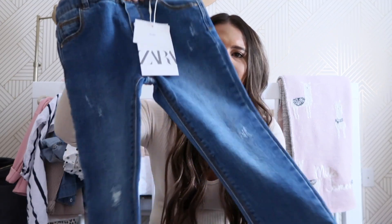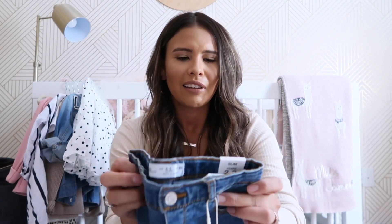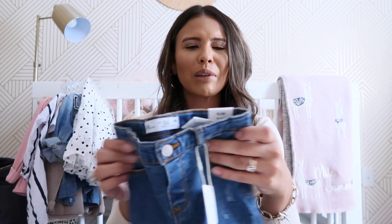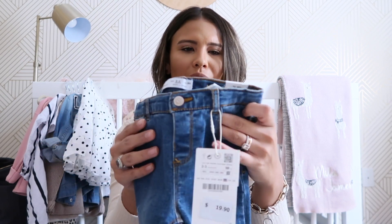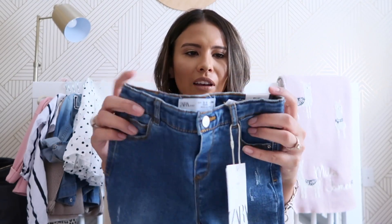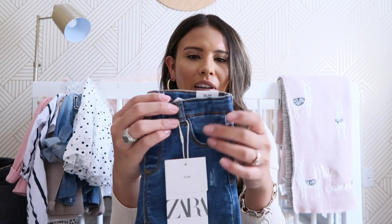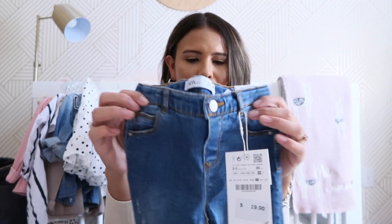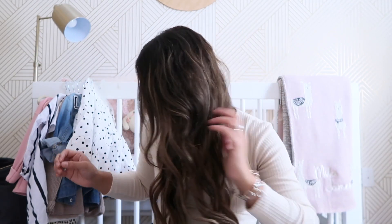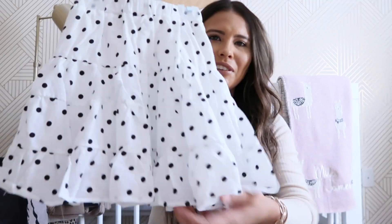I just picked her up some more little jeans from Zara last time we were there. I feel like they outgrow jeans really quickly — she didn't get to wear a whole lot of hers from last year. When they're really young jeans can be a little uncomfortable, but now she's at the age where she'll be able to wear them a lot more this fall. These are from Zara for $20. They run a little bigger, so these are the two-to-three-year size — I wanted them to last a little longer and figured if they were long I could just fold them up.